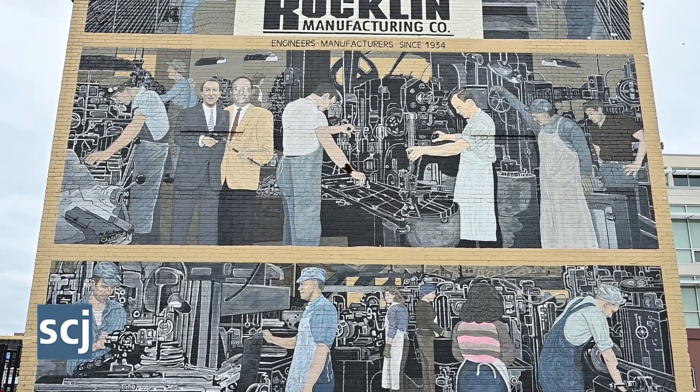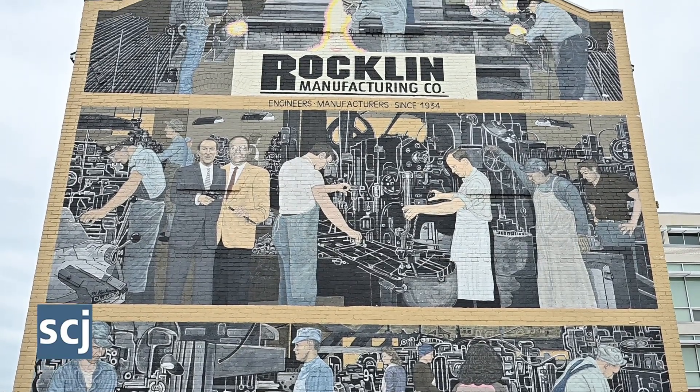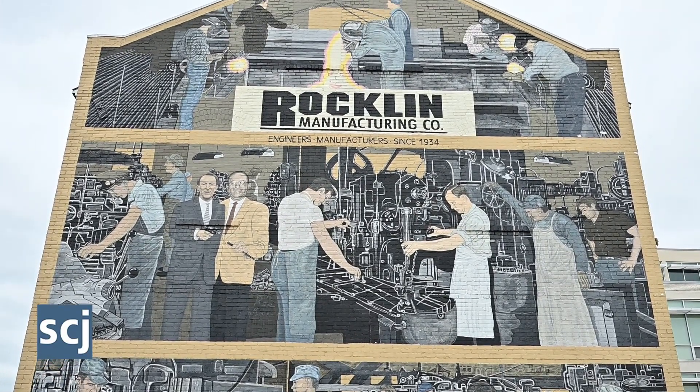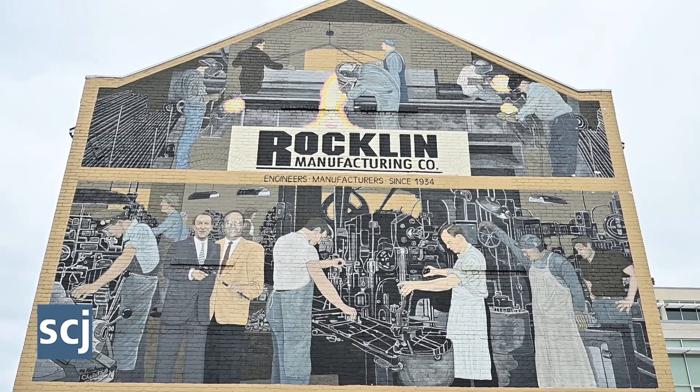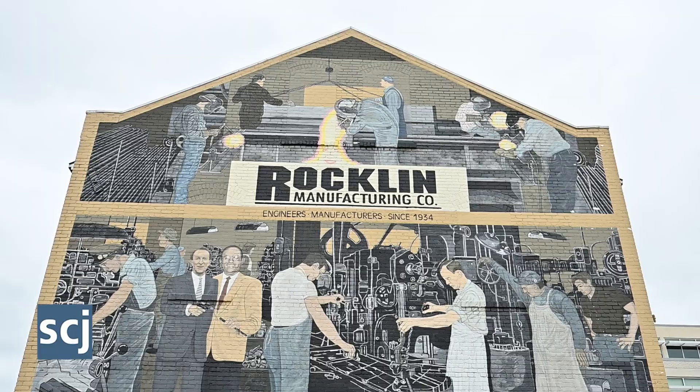The renovated building is also dedicated to Jim's memory. As the company approaches its 90th year in business, they feel fortunate to do so in their 111-year-old building — newly renovated, rich with historical significance, located right in the heart of Sioux City.